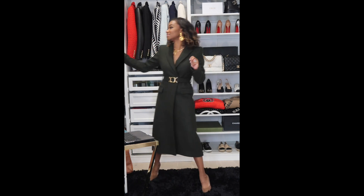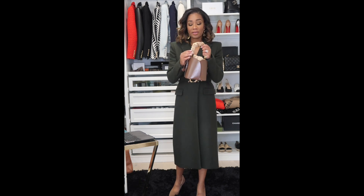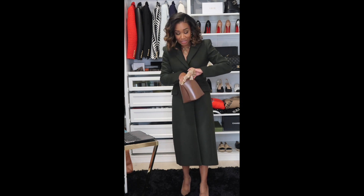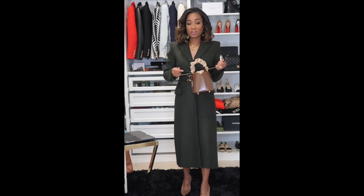Bucket bags are on trend and really big this season, and this one is the business. It's real leather with great construction - the gold feet on the bottom don't roll at all, which is a sign of a well-crafted handbag. The metal handle is covered in crushed velvet, which is amazing. It's hitting the bucket bag trend, has a top handle, and also a crossbody strap. I love this bag.